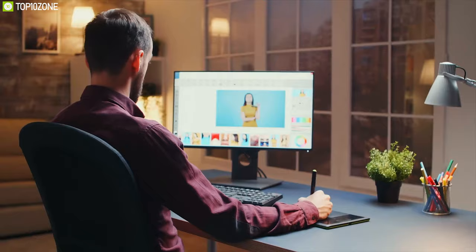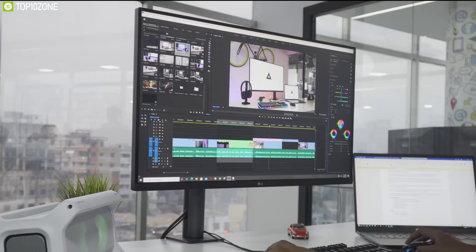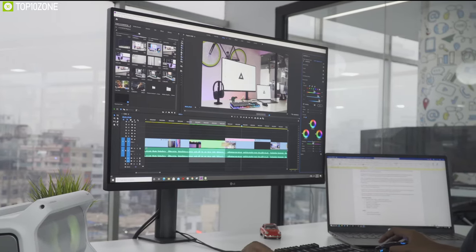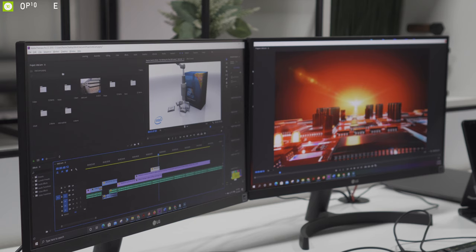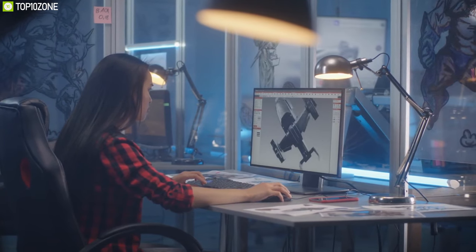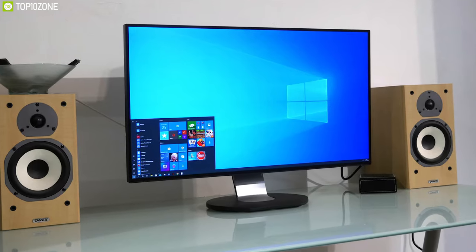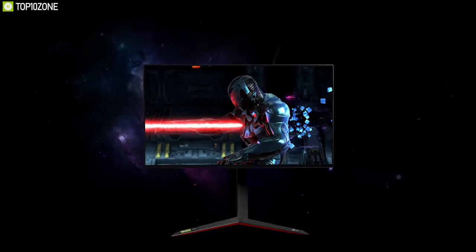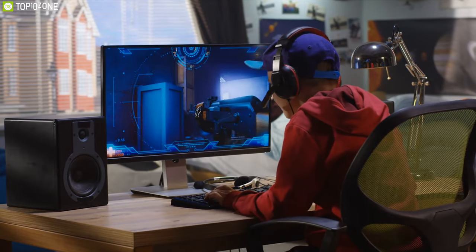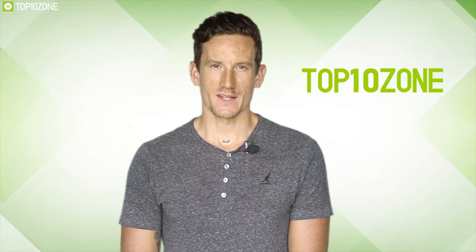Whether you are gaming for long hours, editing photos for your next big project, or even content creating for YouTube, a good quality 4K monitor is an essential device that can boost your performance and productivity. As different types of monitors come with different purposes, choosing the perfect monitor could be a real challenge. In this video, we have gathered a list of the top 10 best 4K monitors based on price, performance, and overall ratings.